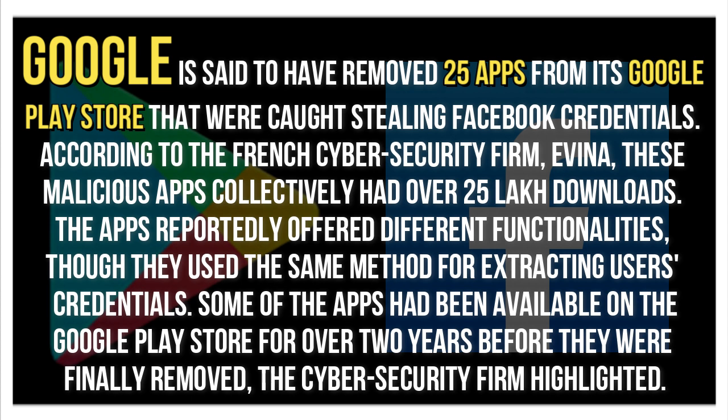The apps reportedly offer different functionalities, though they use the same method for extracting users' credentials. Some of the apps had been available on the Google Play Store for over two years before they were finally removed, the cyber security firm highlighted.